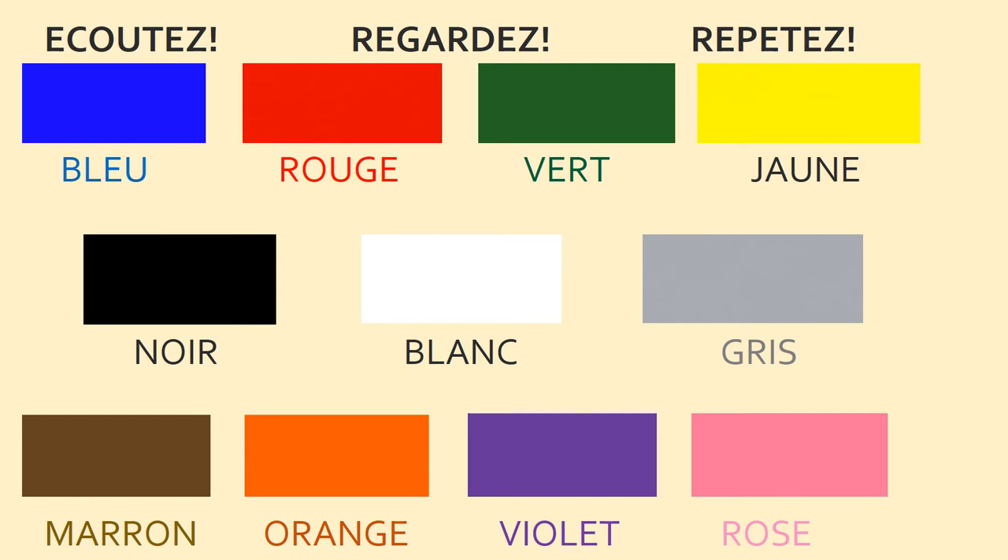Now we have eleven different colours. I'm going to read the different colours. I'd like you to écouter — listen — and regarder — read the different words as I go through. Bleu — blue. Rouge — red. Vert — green. Jaune — yellow. Noir — black. Blanc — white. Gris — grey. Marron — brown. Orange — orange. Violet — purple. Rose — pink. Très bien.